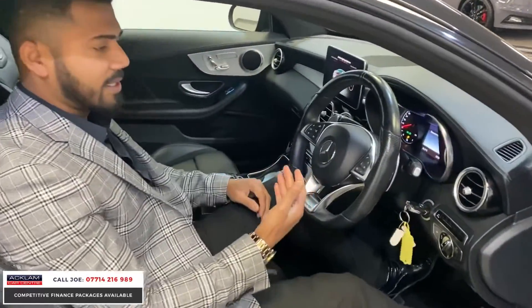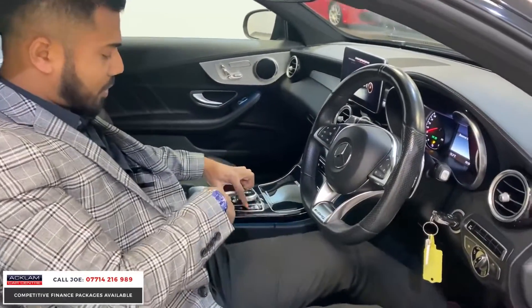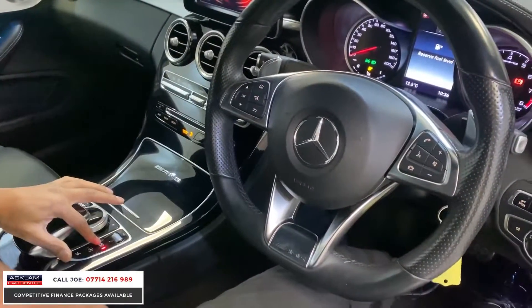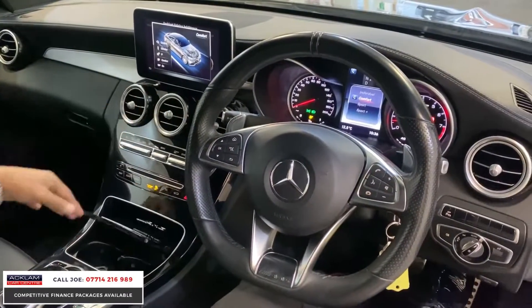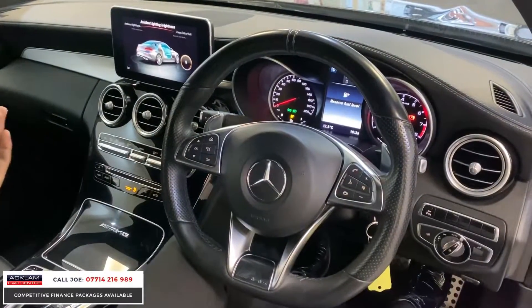Obviously the sound — it's a V8 bi-turbo AMG, so naturally you've got that. You've got the sport exhaust button on this and you can hear the tone go on and off. And then you've got the normal, sport, sport plus, comfort, and individual driving modes. Cup holders, piano black centre dash, the flat-bottom steering wheel, and paddle shift — on any high-performance car you need it.